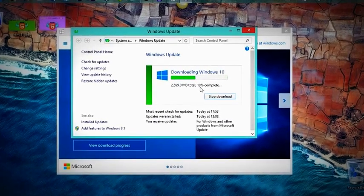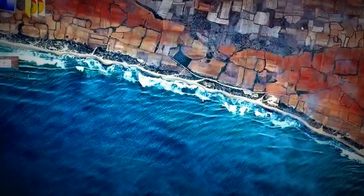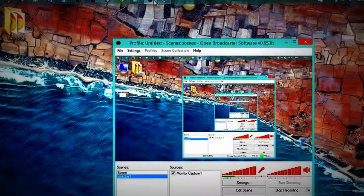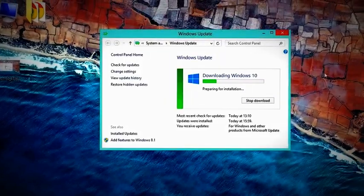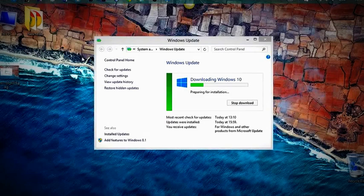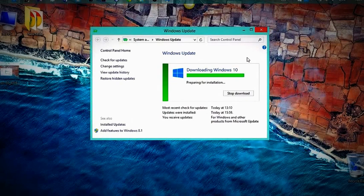Hello friends, I'm back and I have completed downloading Windows 10. The status now shows 'Preparing for installation' and it's been a while since this started. I'm not sure how much time it will take, so I'll be back when some changes show up.